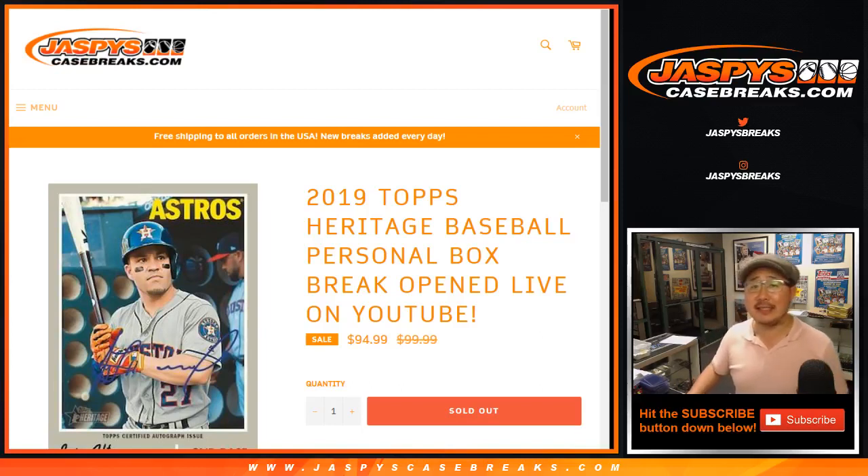Good evening, everyone. Joe for jazbeescasebreaks.com with 2019 Topps Heritage Baseball. Personal box for Mr. Ryan Redman. Thanks for your patience, Ryan, waiting for this personal box. Here it is.